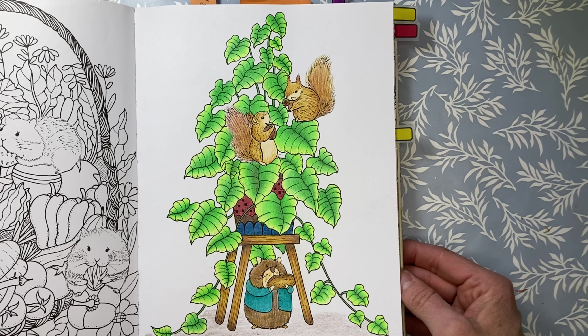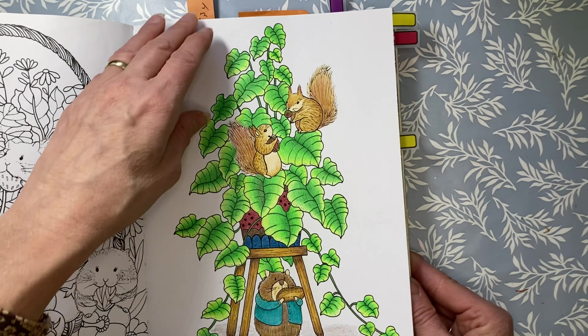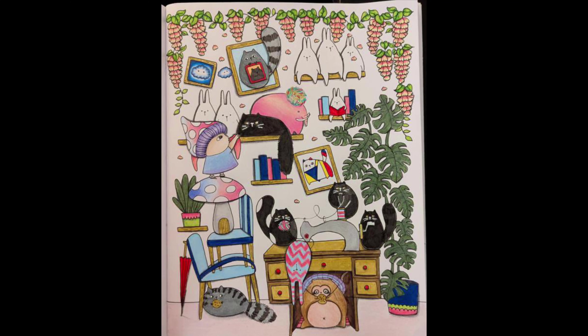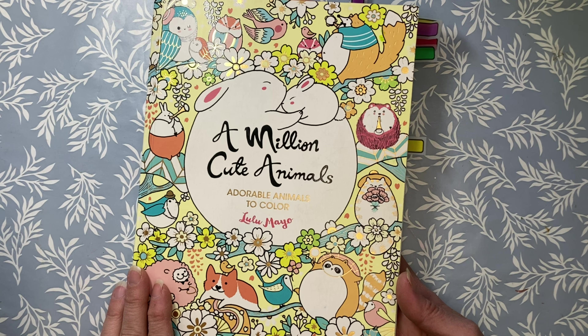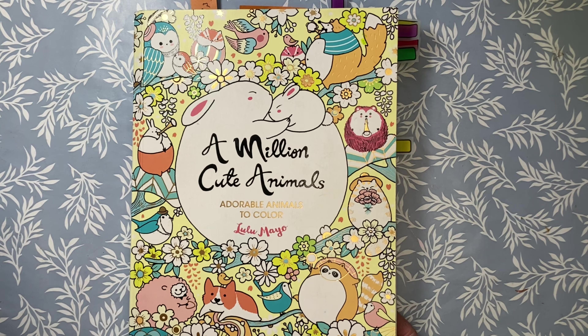The next book is A Million Cute Animals by Lulu Mayo — another book I'm focusing on finishing. I did two pages this month, which means I now have eight pages left. I did one page on my own: squirrels page, which I worked on while I was away traveling with my four Candies pencils — the pencils I like to travel with. There were a lot of leaves but I had fun. The four Candies pencils are waxy and blend really well, so very happy with this whole page.